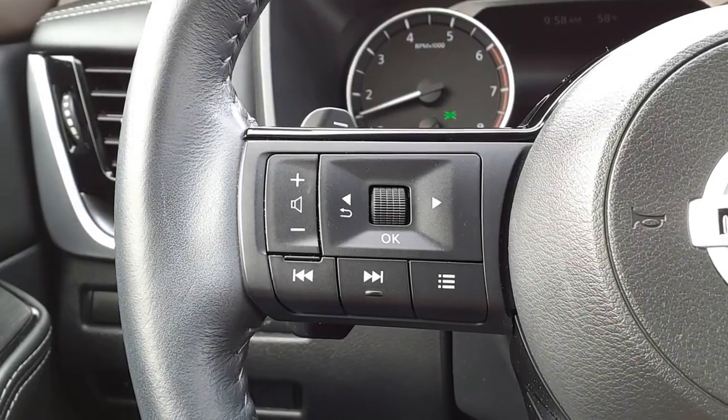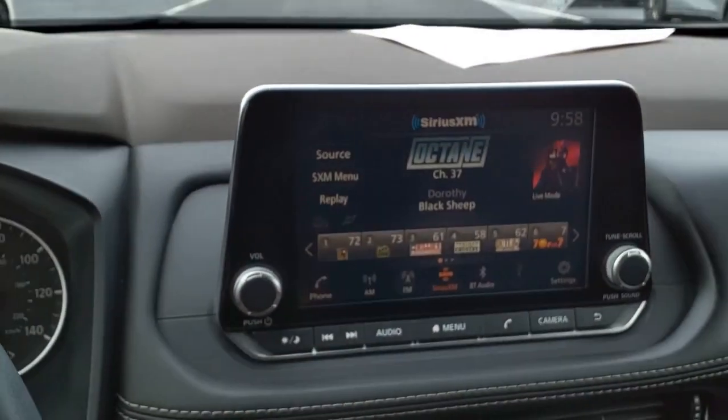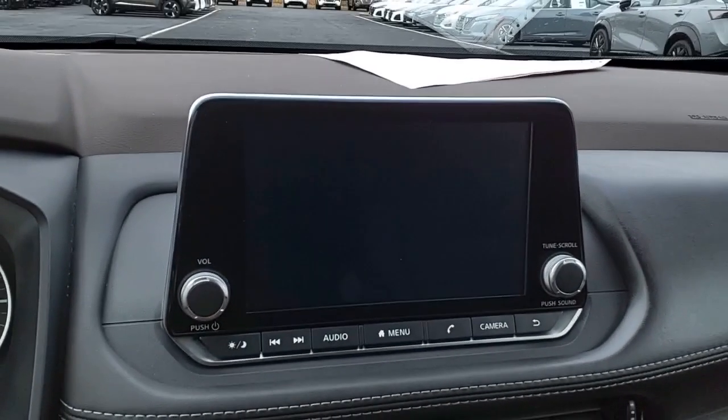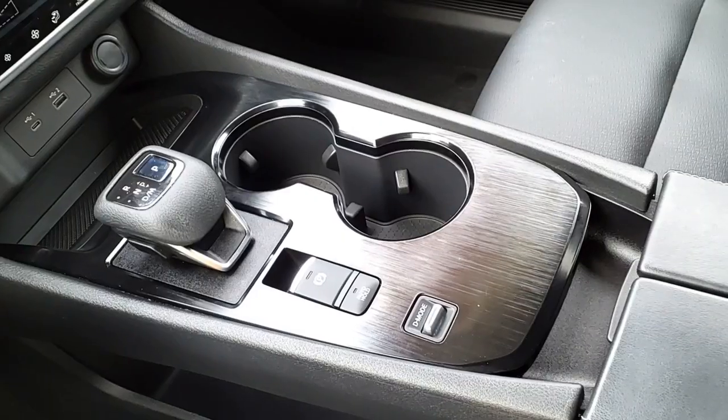With a 5-star side impact safety rating and confident handling, the Rogue is more than you expect and everything you deserve. This vehicle offers reliability and good looks at a great price. Come in and take a test drive today.